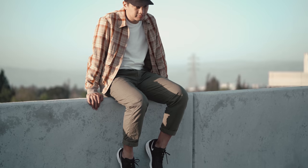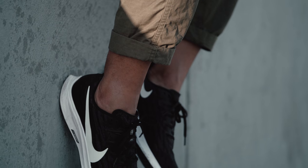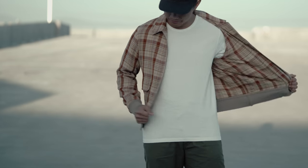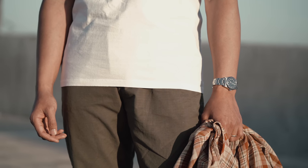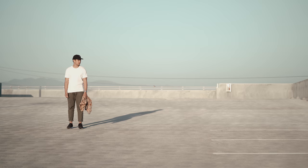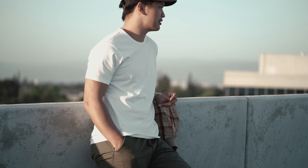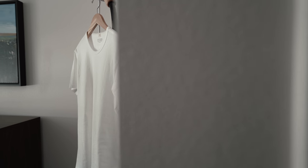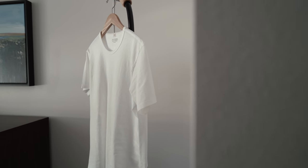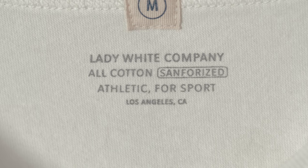Thank you for joining us. Today, we are going to be looking at what I consider to be the best t-shirt. The best t-shirt starts with its creator Phil Preuss, who set out to challenge the idea of disposable clothing with his brand Lady White.